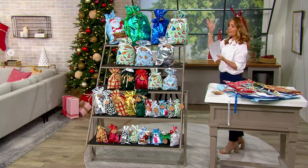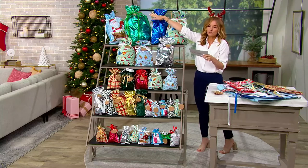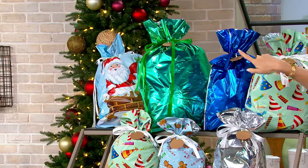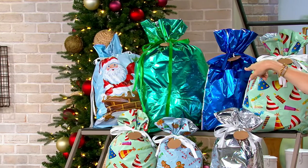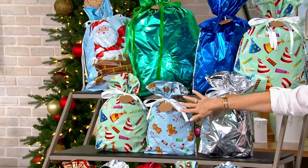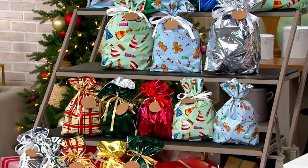Let me just break it down for you. Two jumbo bags — those jumbo bags will hold up to 15 pounds. We have two of the extra large, they hold 10 pounds. You're going to get three of the large, five medium, five small.